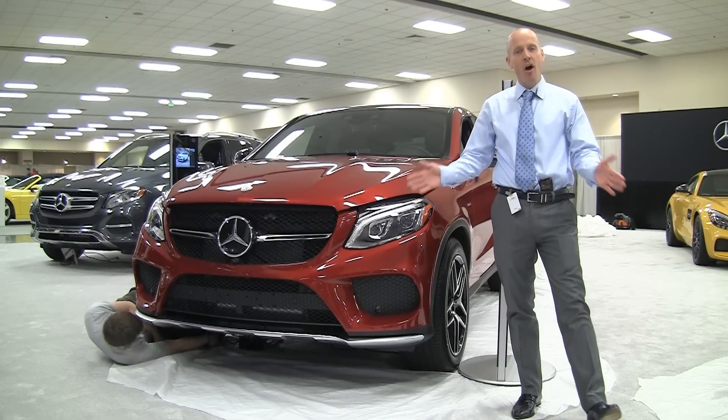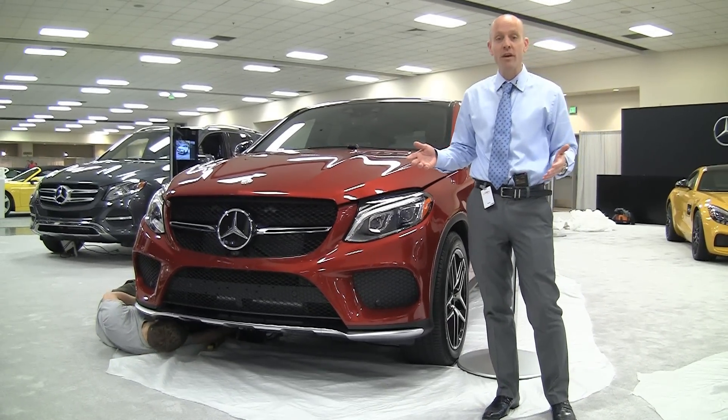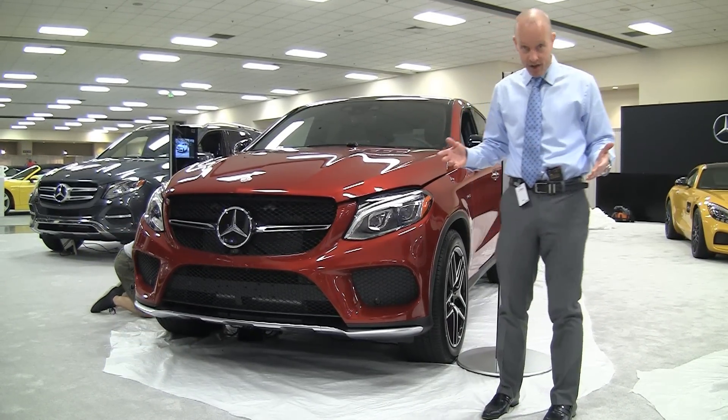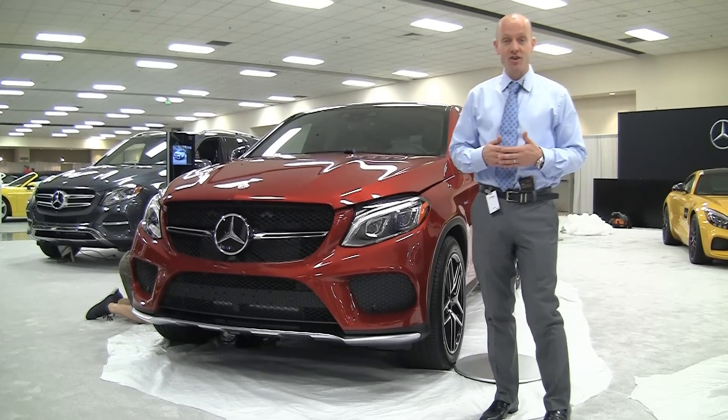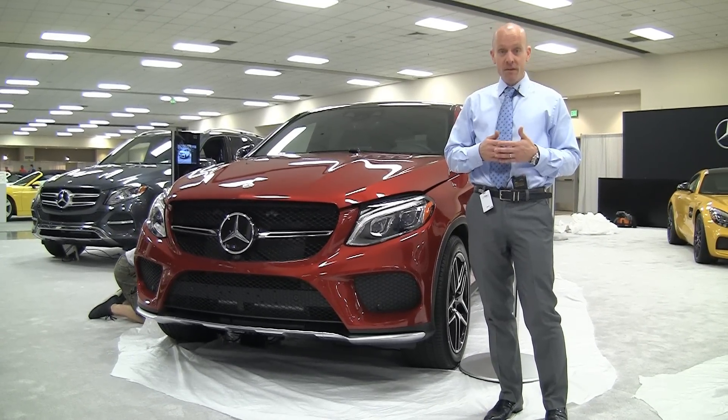Hey guys, it's Joe Tunney here at Honda of Seattle and Toyota of Seattle, visiting our neighbors in the SoDo District at the Seattle International Car Show. One of the most extravagant cars you're certainly going to find at the Car Show is the all-new 2016 Mercedes GLE 450.